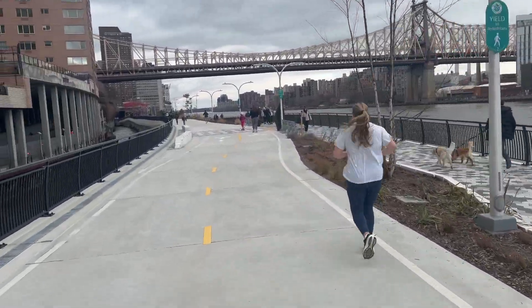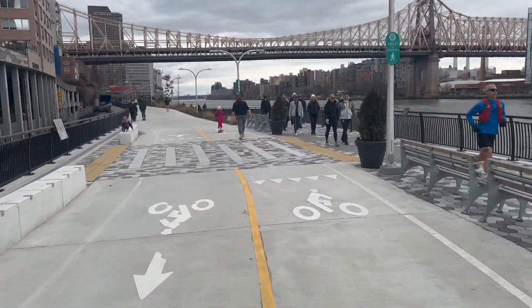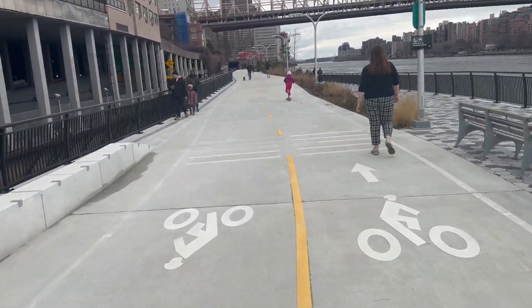The path is pretty well used, surprisingly, on a cold day. It's about 40 degrees today, but it's not stopping anyone from checking this out.